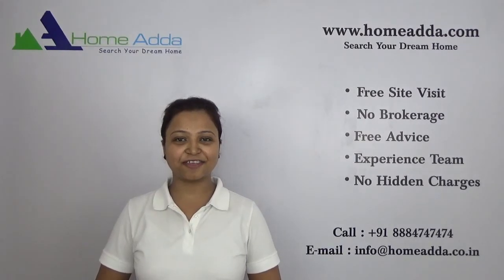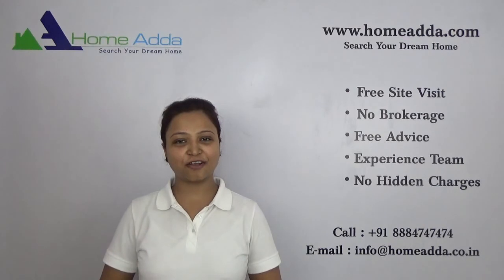Thank you for watching my videos. For more videos, you can always log on to www.homeunder.com.